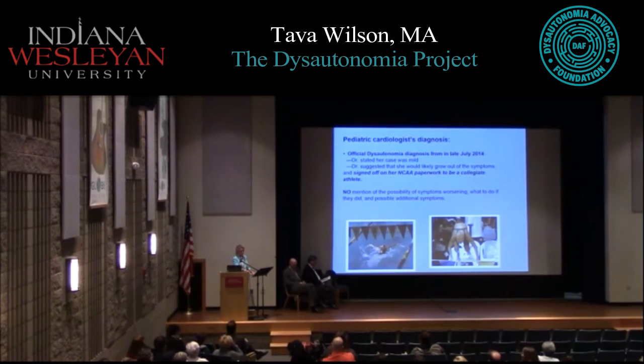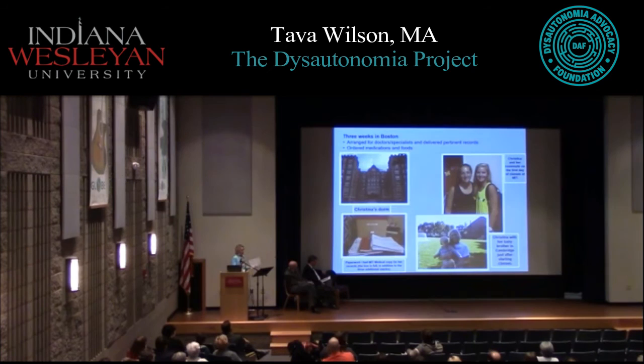Another disconcerting thing in retrospect was the cardiologist never offered guidance on what could happen if symptoms got worse — like they do with diabetes, telling you what to do if certain things occur. She was never even told she should lie down flat when she started getting shortness of breath or lightheadedness. He didn't withhold information because he disliked us — he just didn't know. He didn't have the information himself.